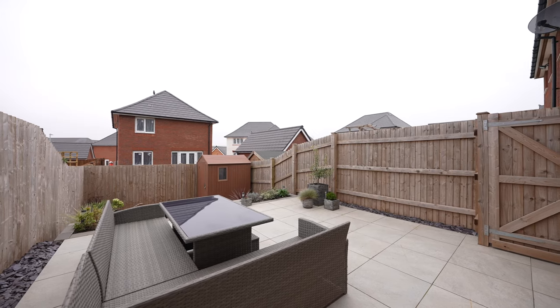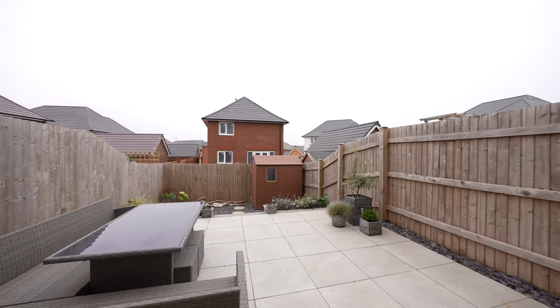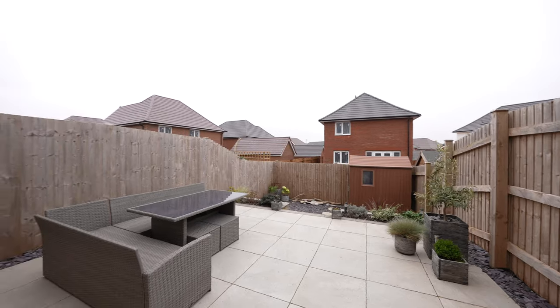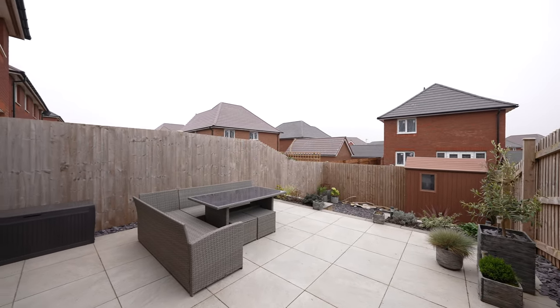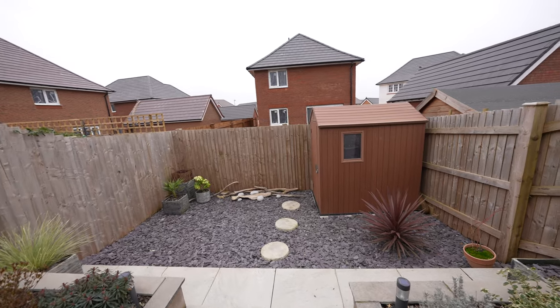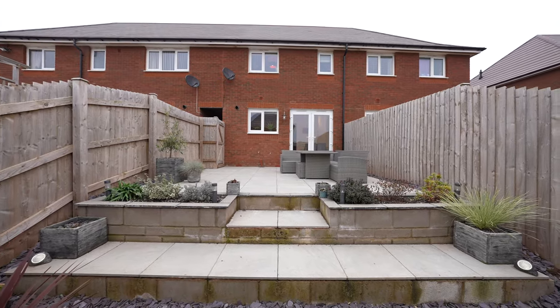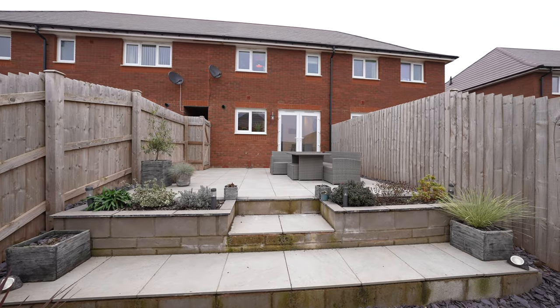Outside, the property has a well-enclosed rear garden which has been greatly improved by the current owners. The garden now provides a low maintenance outdoor space with a south-west facing sun terrace. There is also a side pedestrian gate giving access to this garden area. The property also benefits from two allocated parking spaces located to the front elevation.